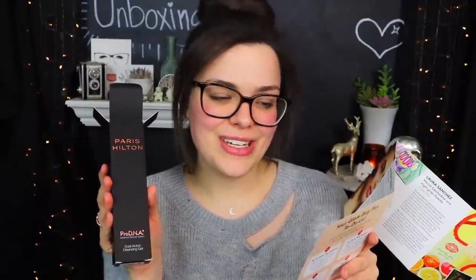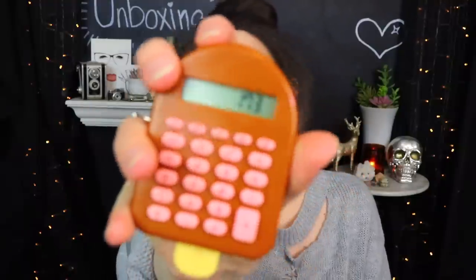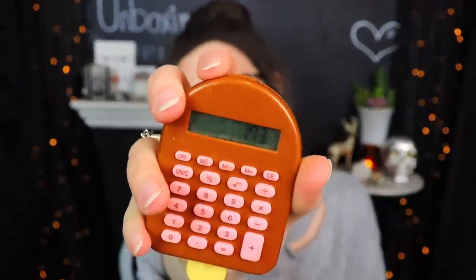So I'm going to look through this pamphlet and get some prices. The Benefit Cosmetics Highbrow Eyebrow Highlighter has a value of $22. The Laura Sanchez Moods Eyeshadow and Highlighter Palette is valued at $35. The IT Cosmetics skincare-infused brush is $48. The Lovecraft Beauty Blush Palette is $39, which seems a little bit expensive to me for how thin and little it is. And the Paris Hilton Pro DNA Dual Action Cleansing Gel is $29. I got a grand total of $173 for all the items inside of this box.